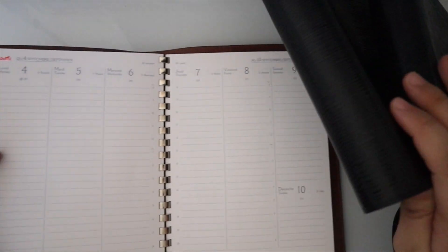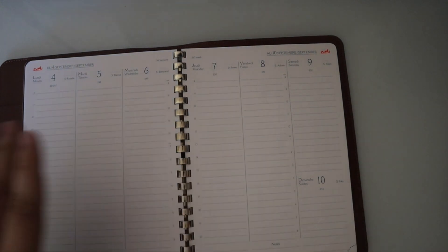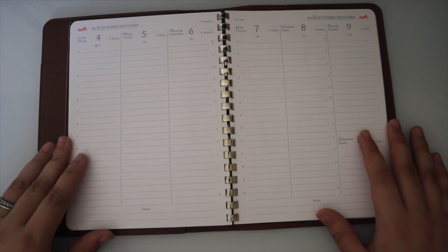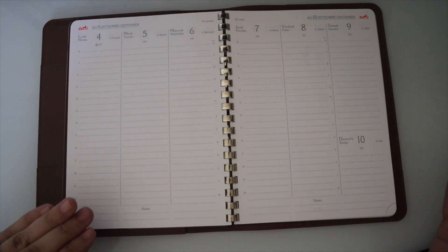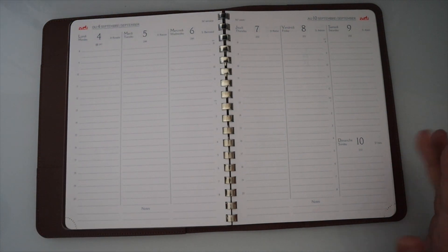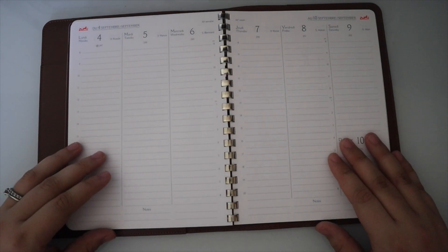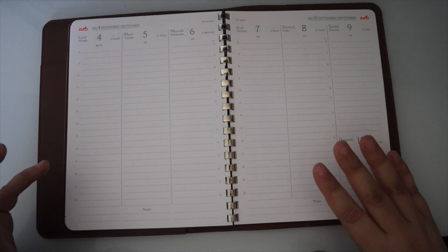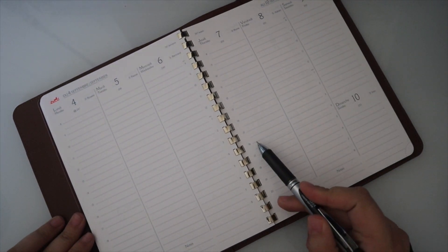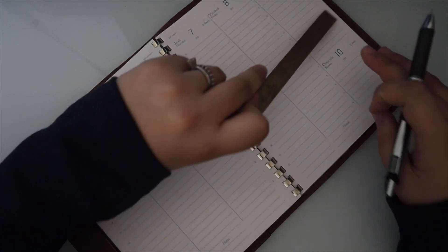I haven't shared this in a bit — this is the Hermès agenda refill. I don't know if I'm going to buy it again next year, but since I have it I kind of do like it. I need to figure out what I want to do for work if I don't replace this. I work essentially eight to sometimes four or five, so I come in here and mark out my work hours.